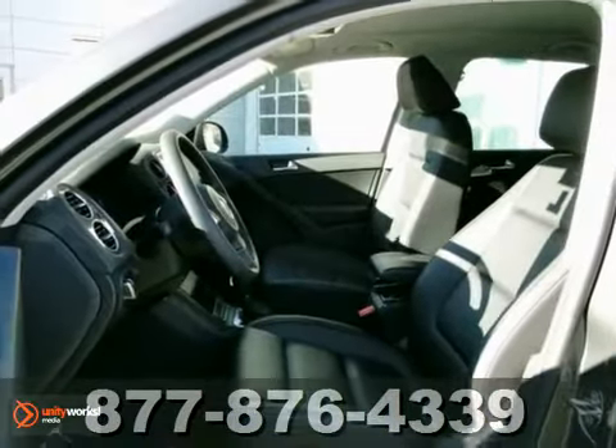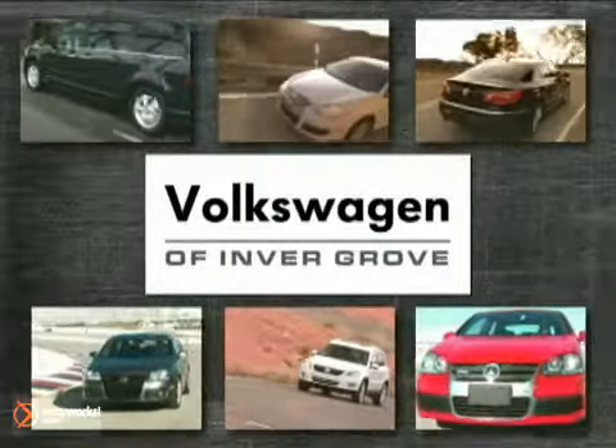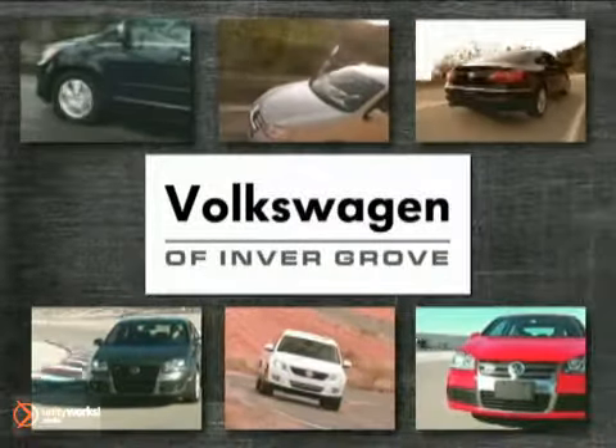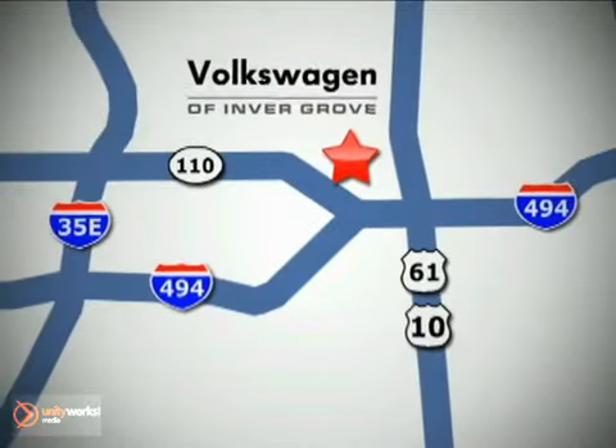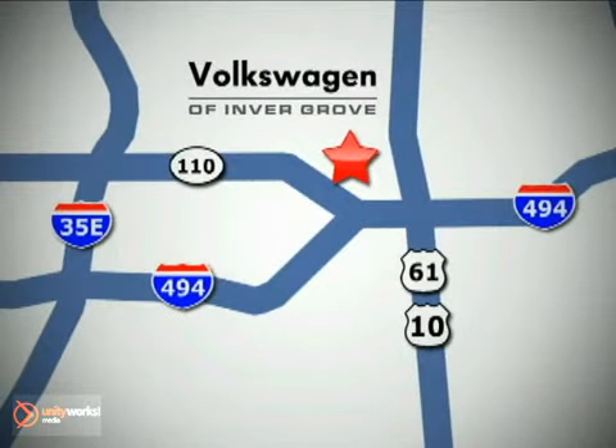Come in and take a look for yourself. The new Volkswagen of Inver Grove. Stop in and experience the difference today. We're conveniently located at 1325 50th Street East in Inver Grove Heights, Minnesota.